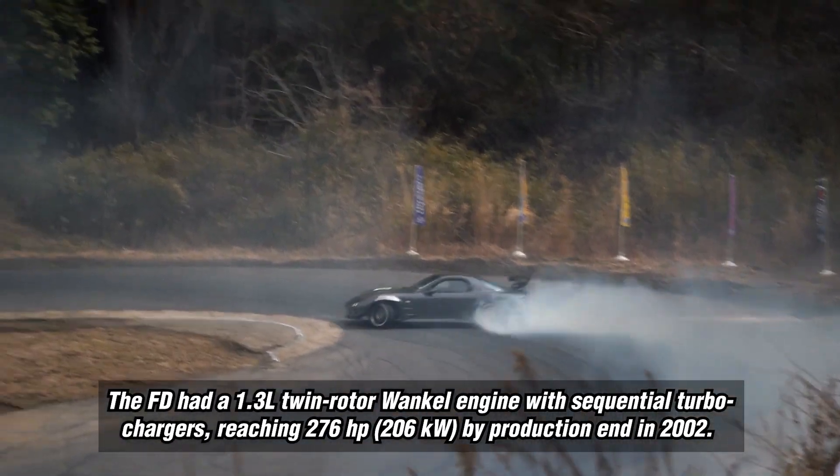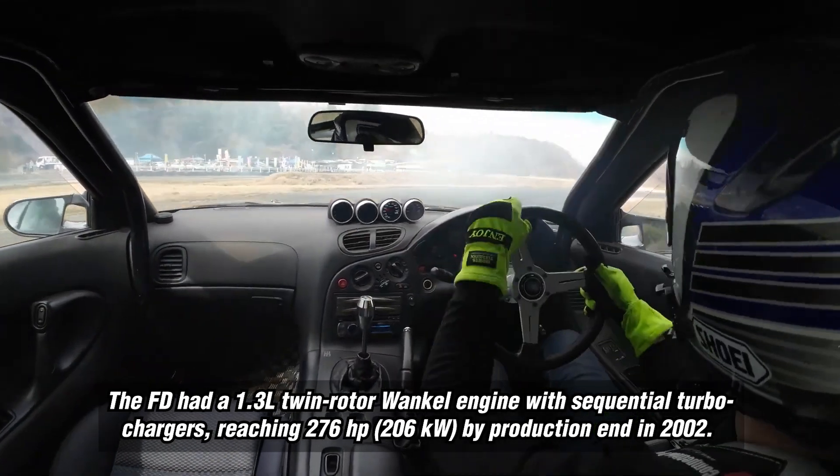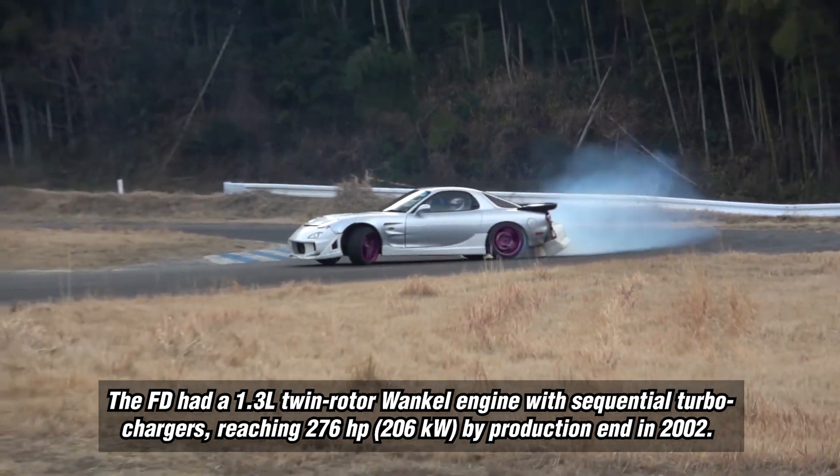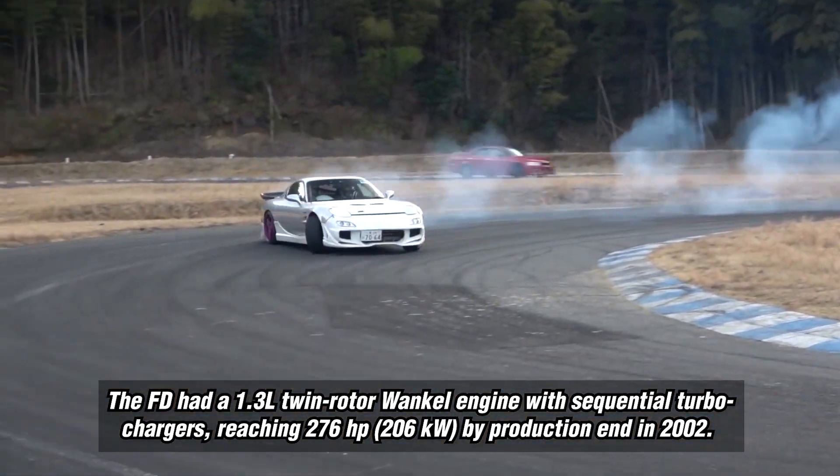The FD had a 1.3-liter twin rotor Wankel engine with sequential turbochargers, reaching 276 horsepower, 206 kilowatts, by production end in 2002.